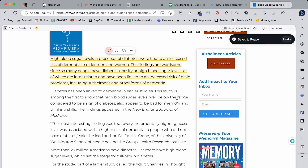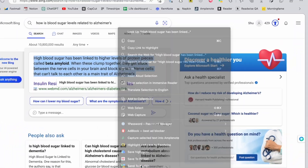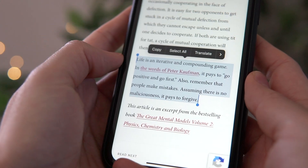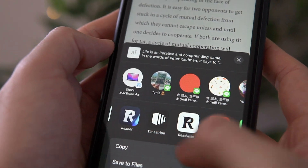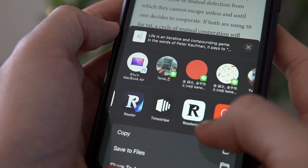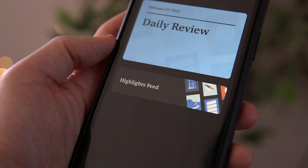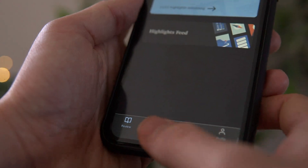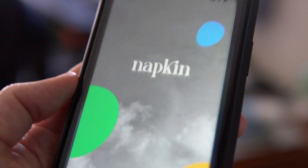You can use Napkin's Chrome extension too if you prefer, but they essentially do the same thing. And it's the same for mobile too. When I'm on my phone, I usually save things to Readwise — just highlight the part you want to save and share it to Readwise. Even if it's a random thought or idea, I just put it in Readwise because it's easy and quite fast. But again, you can use Napkin's mobile app to collect ideas in there directly.